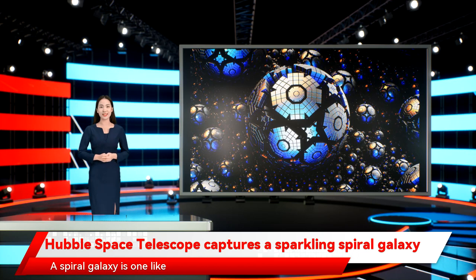A spiral galaxy is one like our Milky Way, in which arms of stars reach out from the busy center of the galaxy to form a spiraling shape. This galaxy's bar is only a weak one, which means it is hard to see, but you can see a clearer bar in images of other galaxies, such as Hubble's previous image of galaxy NGC 7773.